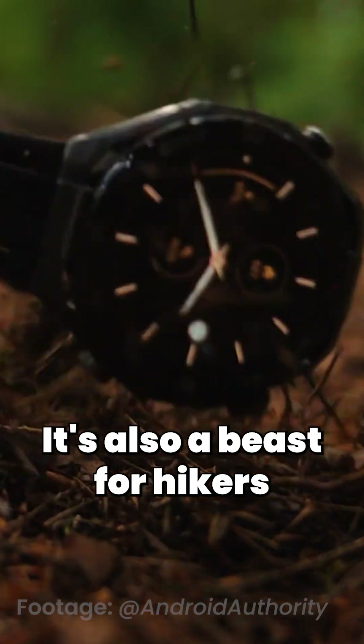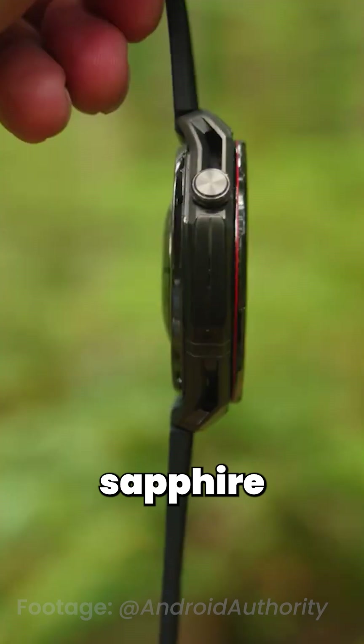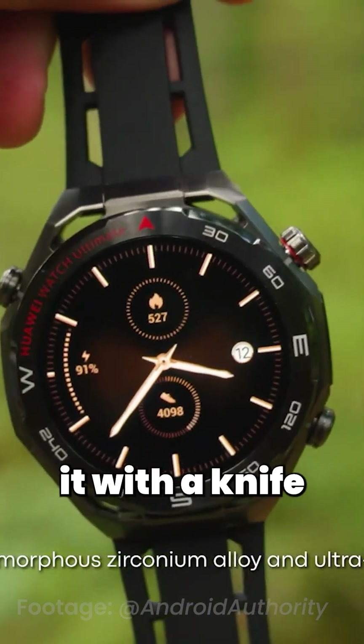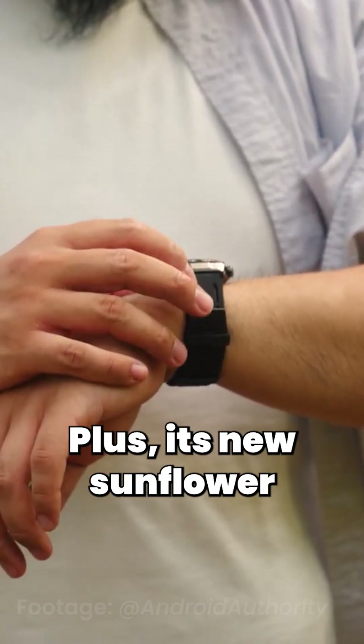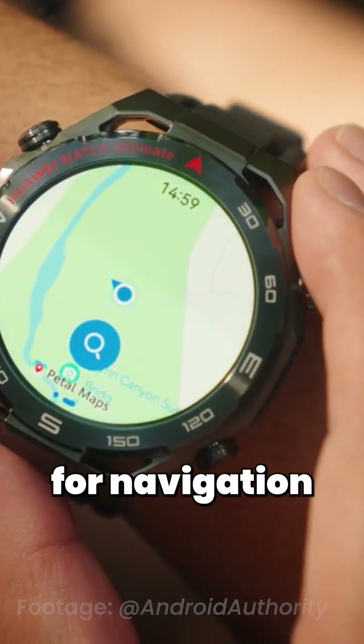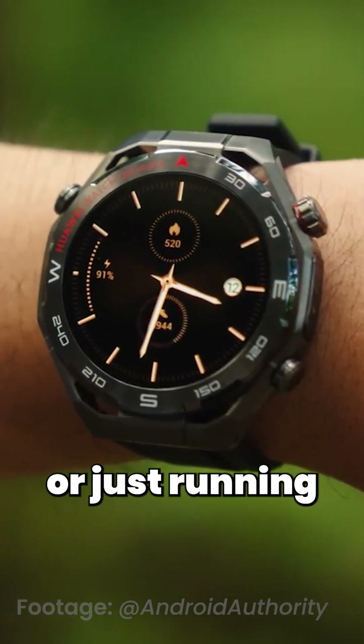It's also a beast for hikers. The design is ultra-tough with a sapphire glass screen and nanocrystal ceramic bezel. I tried scratching it with a knife, and nothing. Plus, its new sunflower positioning system is incredibly accurate for navigation, whether you're hiking a mountain or just running in the city.